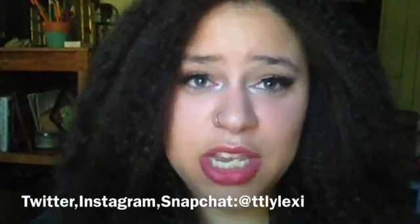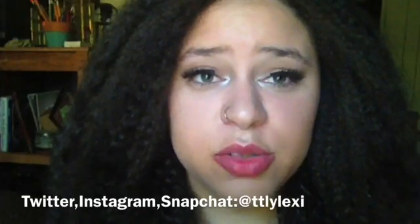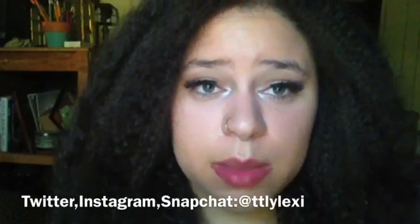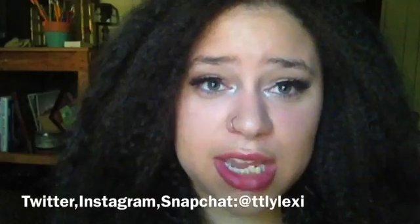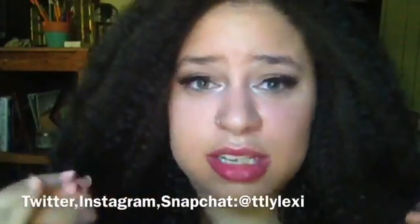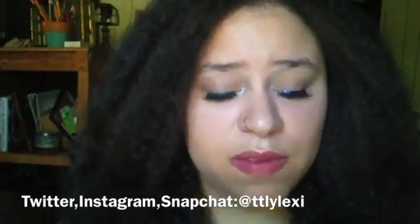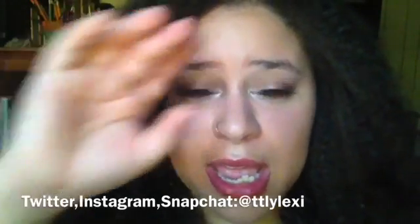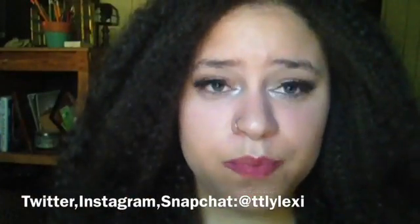Hey everyone and welcome back to my channel. If you guys want to see a tutorial on the makeup I am wearing today, I will be posting this video very soon. It is a no brush makeup challenge and I created this look using only my fingers. Give this video a like if you guys want to see this makeup tutorial using absolutely no brushes, and let me know in the comments about my lashes or nail polish.